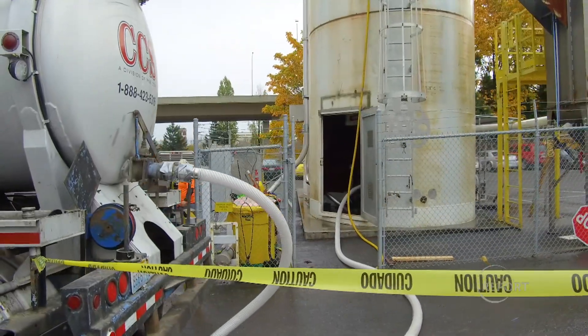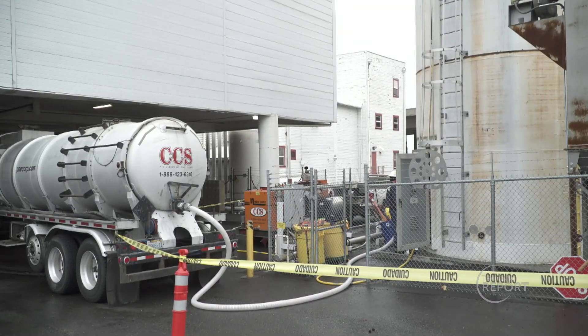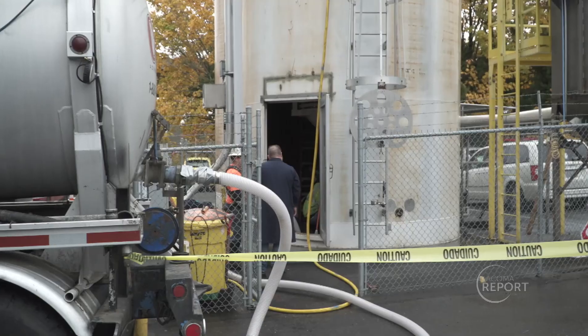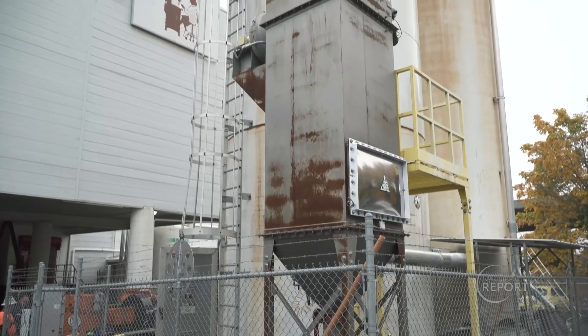Beekeepers use sugar water to feed bees over the winter months when nectar supplies are low. They can bring containers to the Tegro facility, where it will be available on a first-come, first-served basis until the material has been distributed.